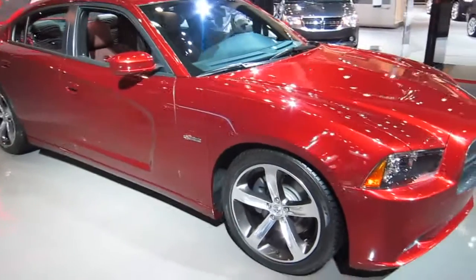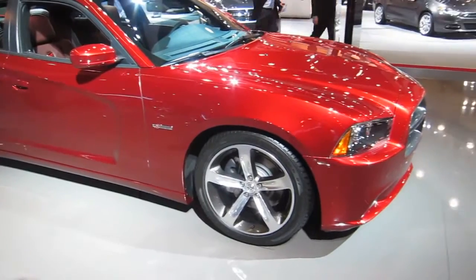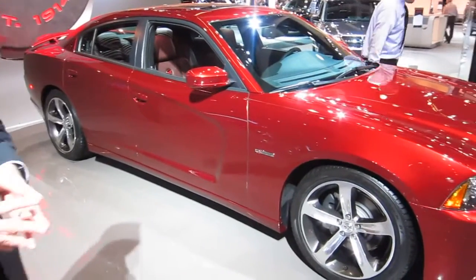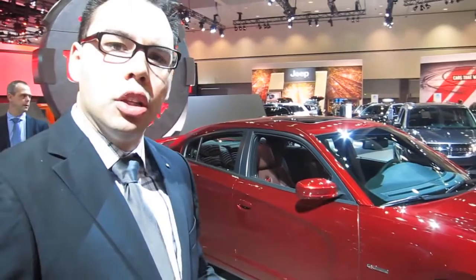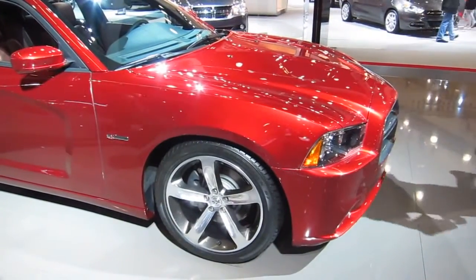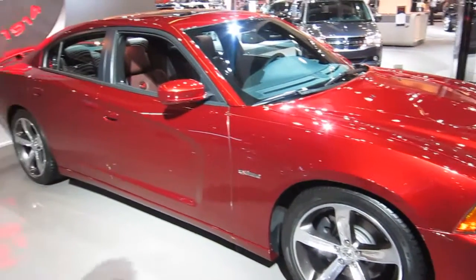When you're talking Dodge, everybody wants to know about the engine — the horsepower, the 0 to 60. For those looking for efficiency, we have up to 300 horsepower with the Pentastar V6 — a 3.6 liter all-aluminum V6 engine mated to an 8-speed automatic transmission. For those that want more power and performance, we have the 5.7 liter Hemi V8 engine with up to 370 horsepower. This car can do 0 to 60 in under 6 seconds.